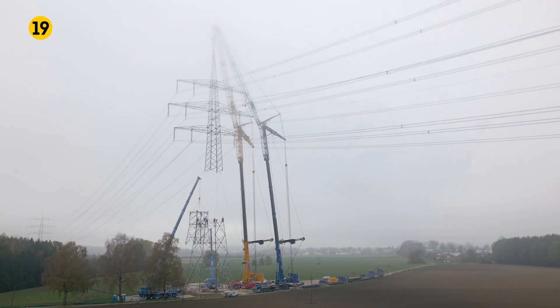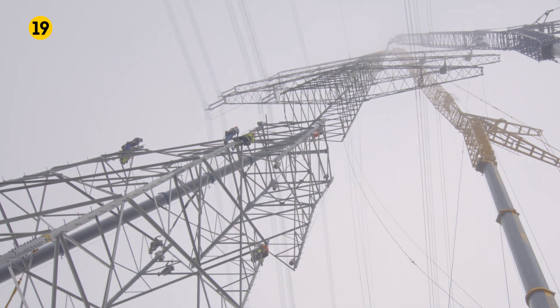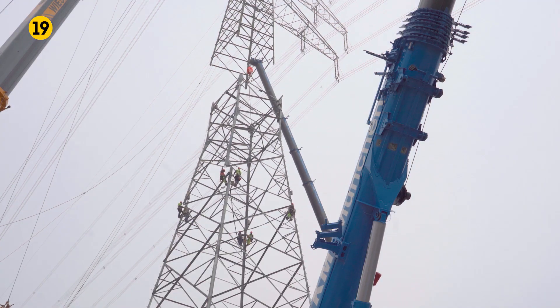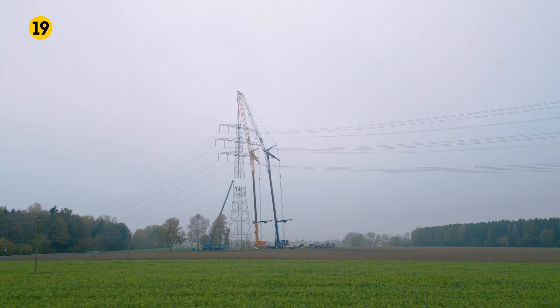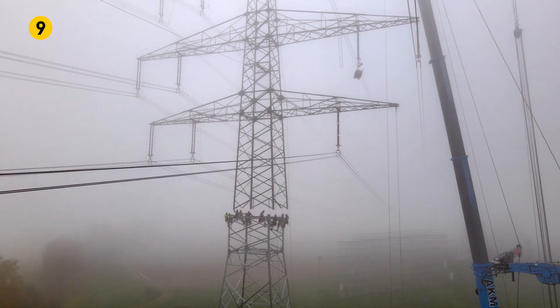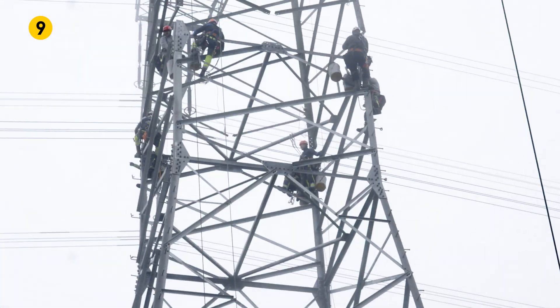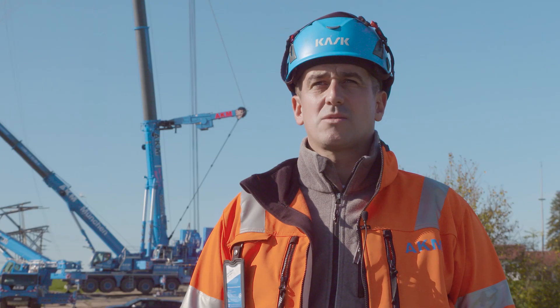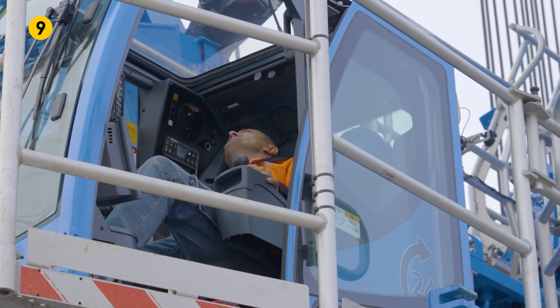Of course we've only used Liebherr cranes here, because we have direct access to the service team nearby as well, so we can respond and act quickly if a problem were to occur. This was one of the specifications from the client, namely only to use equipment on this job where we could be sure of getting on-site service in a very short space of time, even here, so that the work doesn't grind to a halt or stop altogether.